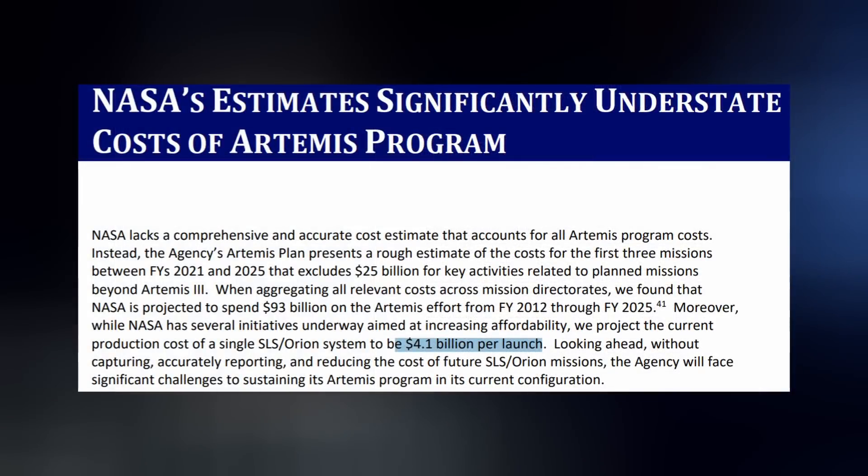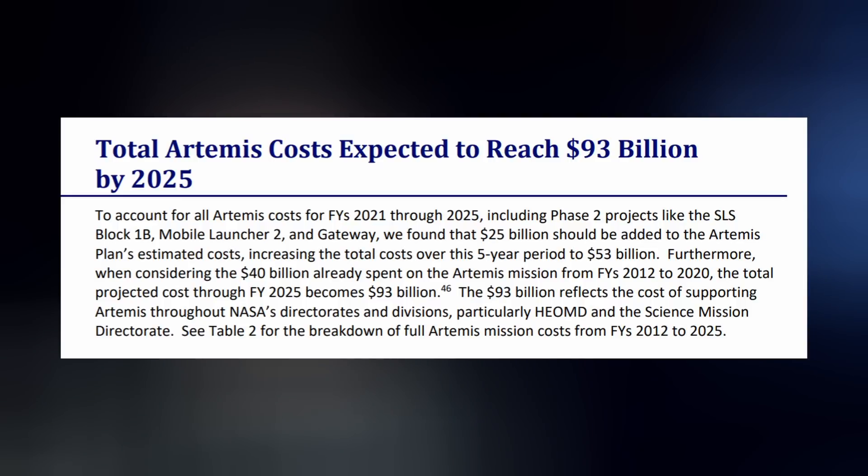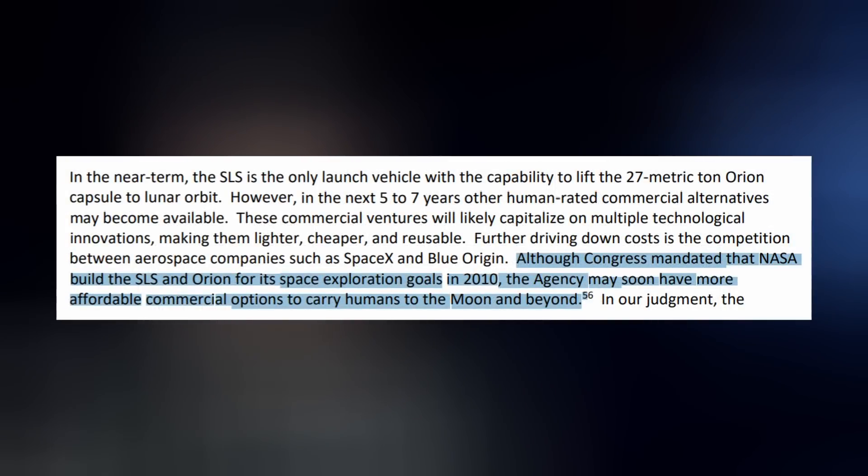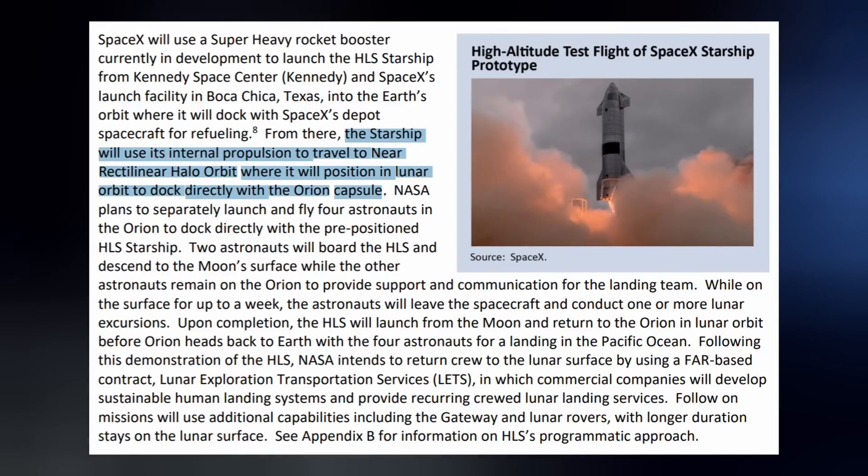The Office of the Inspector General released their audit report for NASA and found that the SLS won't cost $2 billion per launch after all, but more than double that at $4.1 billion, totaling $93 billion all in from 2012 to 2025. Starship is mentioned several times in the report since NASA plans on using it to land humans on the moon, and it reads like the government may be having buyer's remorse — or at least second thoughts — about starting down the SLS route. Although Congress mandated that NASA build the SLS and Orion capsule for its space exploration goals in 2010, the agency may soon have more affordable commercial options to carry humans to the moon and beyond.